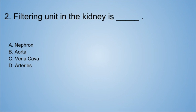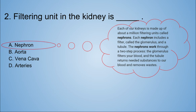Number two: the filtering unit in the kidney is blank. A. Nephron. B. Aorta. C. Vena cava. D. Artery. Do you remember this? It's A — nephron. Each of our kidneys is made up of about a million filtering units called nephrons. Each nephron includes a filter called the glomerulus and a tubule. The nephrons work through a two-step process: the glomerulus filters your blood, and the tubule returns needed substances to our blood and removes the wastes.